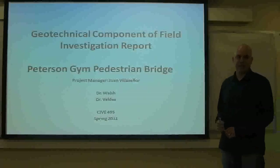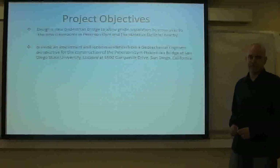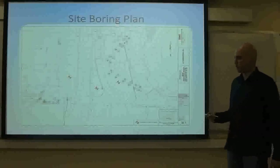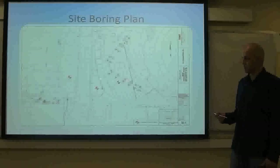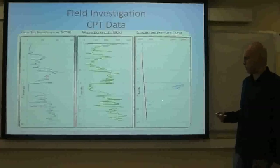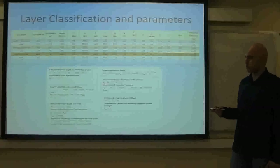Hi, my name is Juan Villaseñor and I was the engineer in charge for the geotechnical portion of this project. The objective was to provide an assessment and recommendation from a geotechnical engineering perspective for the design of the pedestrian bridge at San Diego State University. Since the field investigation was performed by a different company, our first priority was to generate a boring plan to denote where we wanted the CPT, or cone penetration testing, to be performed at the site. Based on the field data gathered, we were able to plot three graphs: depth versus cone tip resistance, depth versus sleeve friction, and depth versus pore water pressure. Using these graphs, we were able to classify the soil using common known equations and classify our layers.